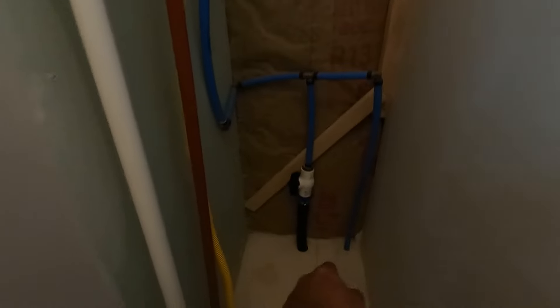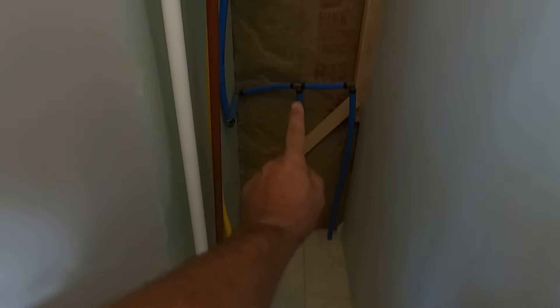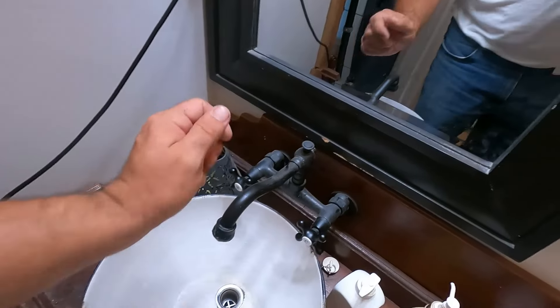First things first, I've got to drain the water — Mama doesn't need water. We're going to get down in here and cut that. That's my main supply coming in, so that's off. I'm going to turn that hot water off so that it doesn't drain out.